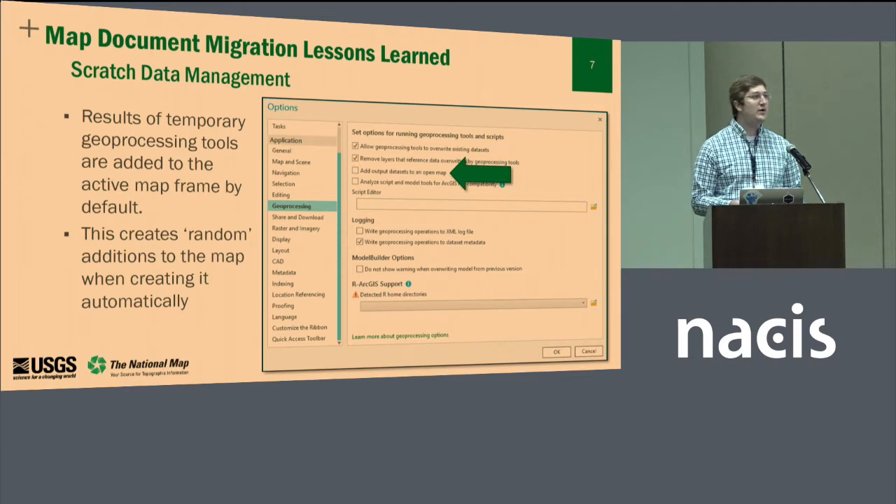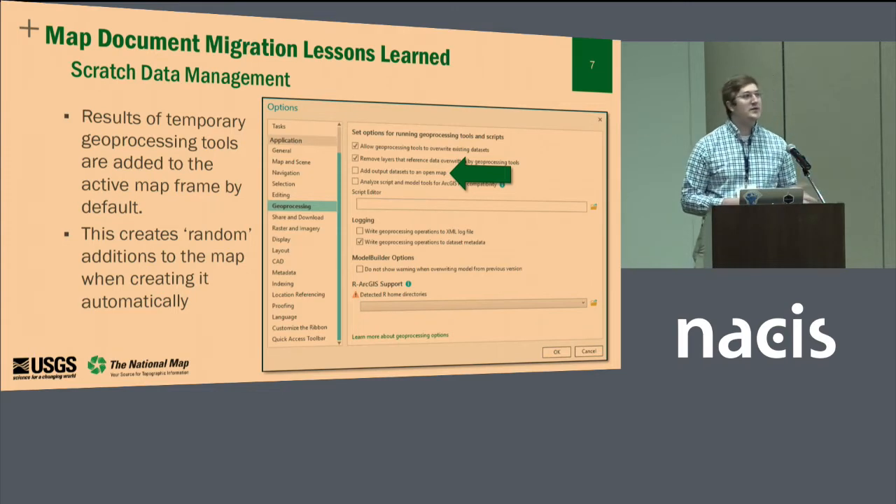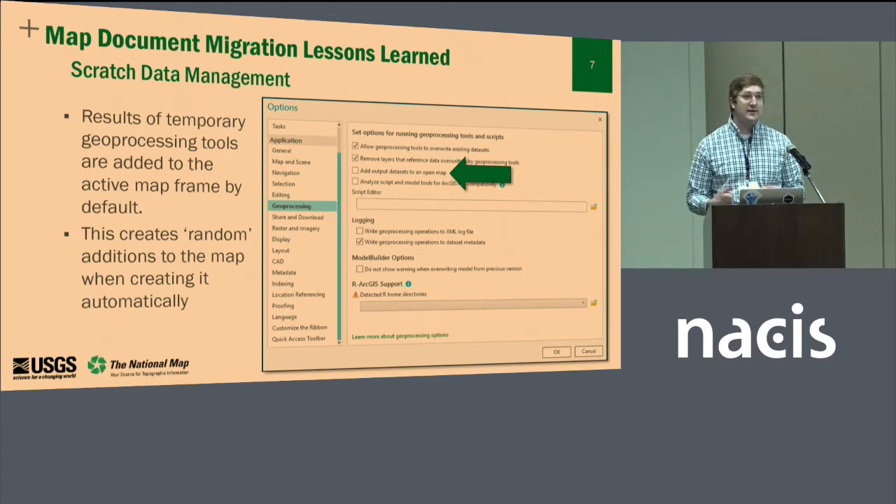Later on in the map process, we actually do create some data that we bring into the map for display, specifically with the coordinate systems. So we had a catch-22: when we unchecked that option, we lost all of that temporary data, but the data we wanted added into the map wasn't being added in. This required us to go in and design style files so that we would then be manually adding and layering those layers and applying the symbologies from the layer files saved alongside them.